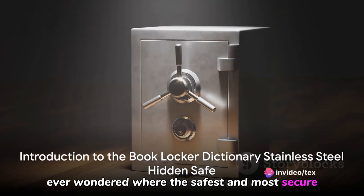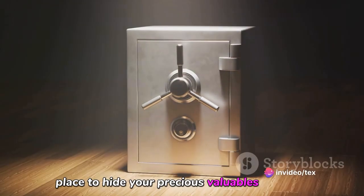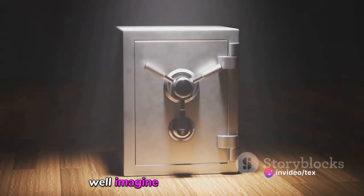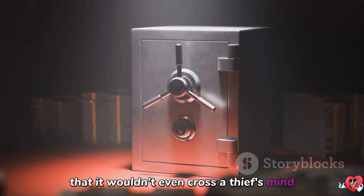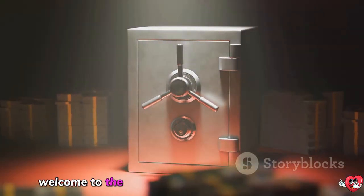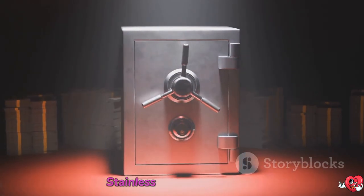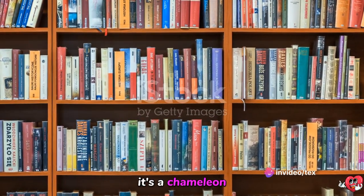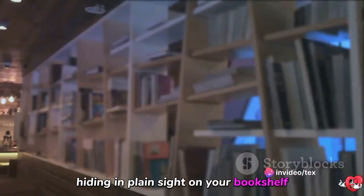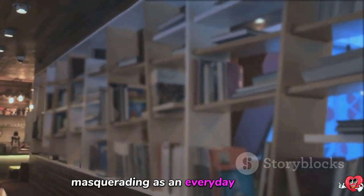Ever wondered where the safest and most secure place to hide your precious valuables could be? Well, imagine a place so innocuous, so everyday, that it wouldn't even cross a thief's mind. Welcome to the world of the Book Locker Dictionary Stainless Steel Hidden Safe — a chameleon, hiding in plain sight on your bookshelf, masquerading as an everyday dictionary.